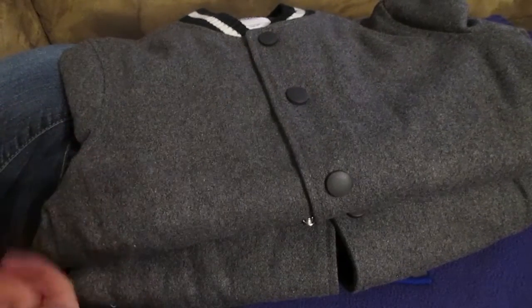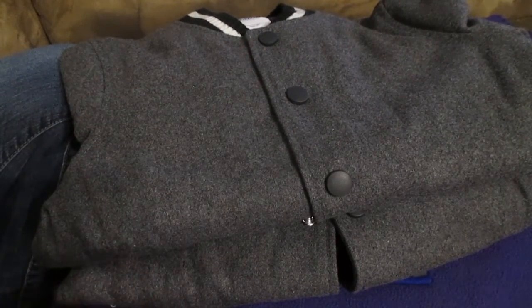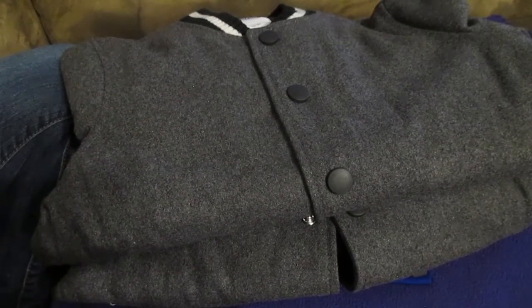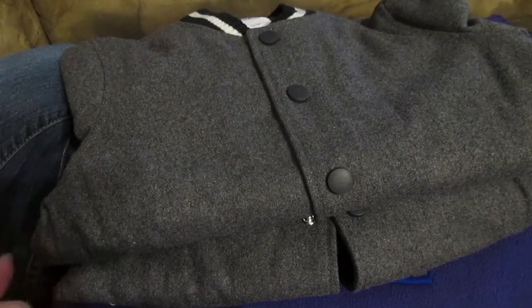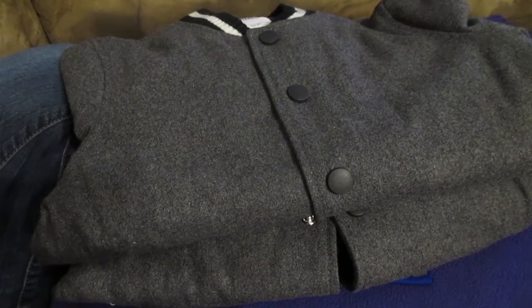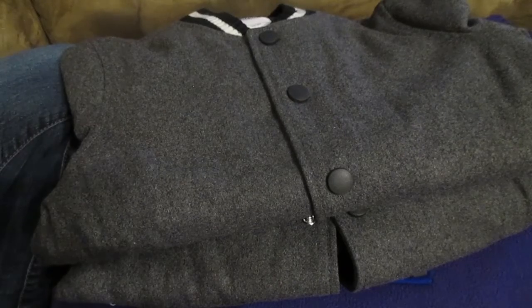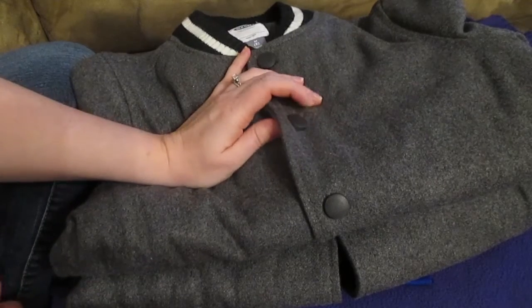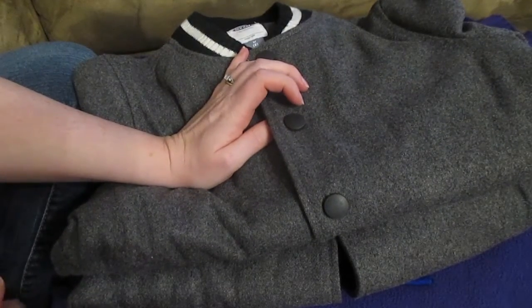Hey guys, so I've got another Old Navy haul for you. My total started at $104.80. There was an awesome discount on clearance and sale items and I couldn't pass it up. It brought my total down to $34.94 and nothing in this haul is going to be over $8, which I'm really excited about.